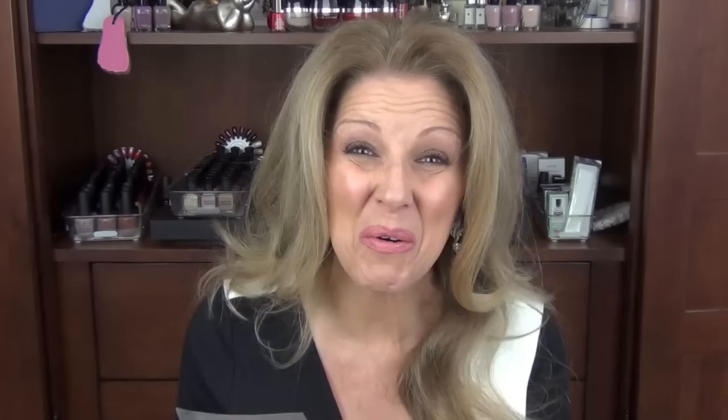Now I'm going to go through some of the masks I used for the month of January. Like I said, I left at least eight masks in Florida. I used a cherry antioxidant, a snail collagen, and a cranberry firming mask. These are all Martini masks — I love them all. And yes, I will be doing a sale again.